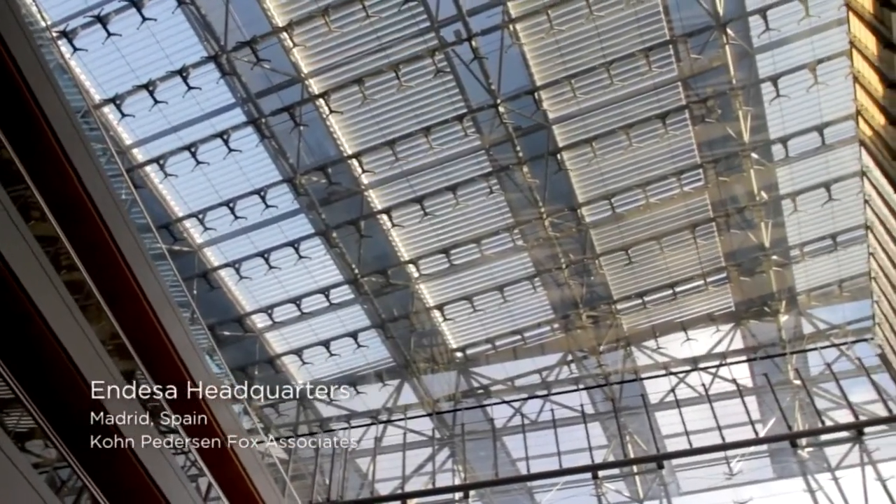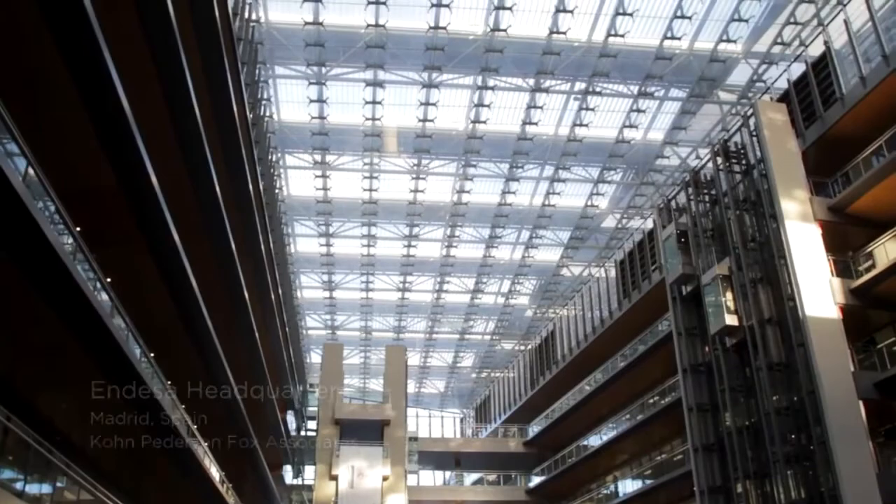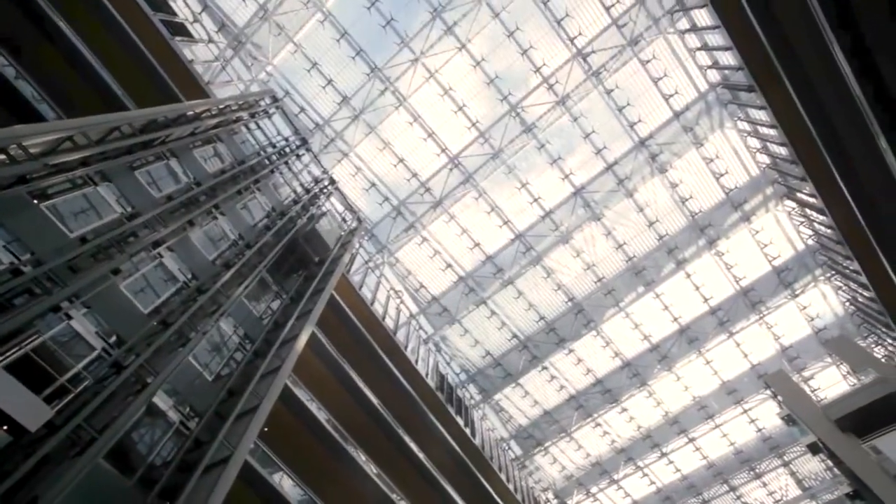Breathtaking elegance fused with uncompromising strength, durability and safety. When the mathematics works, the beauty appears. That's Sentry Glass — safety glass, made safer.